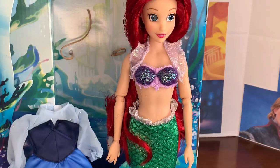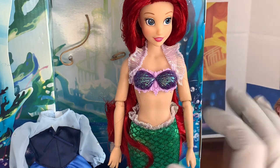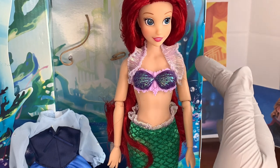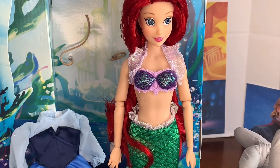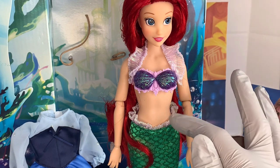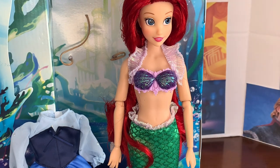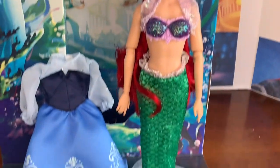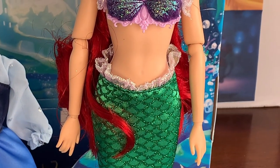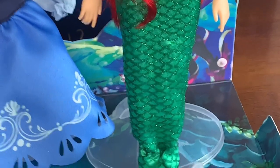She has this beautiful face — she's had this face sculpt since 2019. Then she has this beautiful seashell bra that's glittered, with plastic pieces and a pretty ruffle around it. It's so shiny and lovely, actually the same material as her fins, and I love that — it makes all the difference.